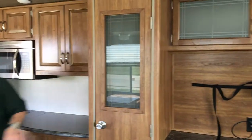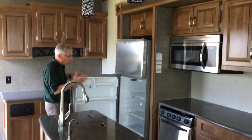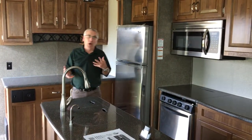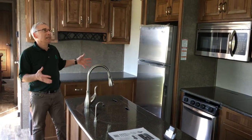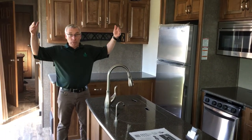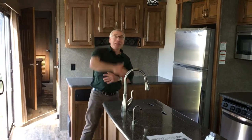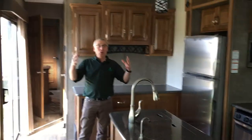One thing I skipped over is the residential fridge. Because you're parking this seasonally, there's no reason for an RV refrigerator, which has just less space inside. And being that you're not towing this unit, look at the ceiling height — between the width and the windows and the ceiling height, it just feels enormous in here.